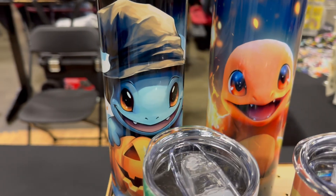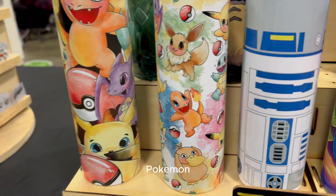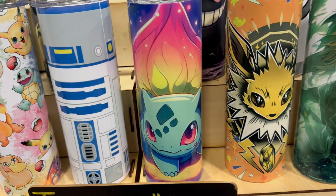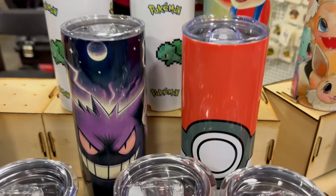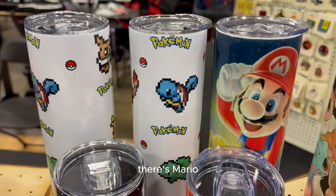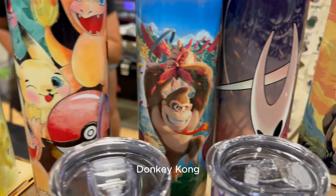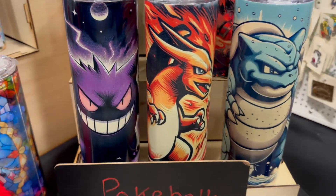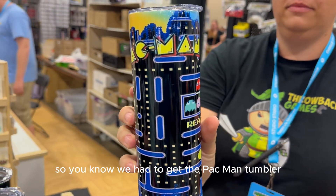Tumblers — Pokemon, R2-D2, lots of different ones. There's Mario, Donkey Kong. And we are huge Pac-Man fans, so you know we had to get the Pac-Man tumbler.